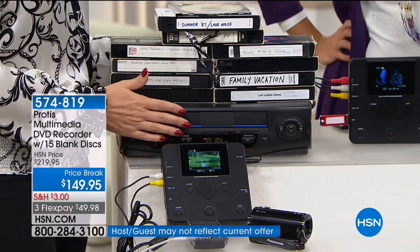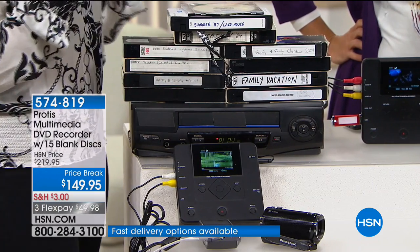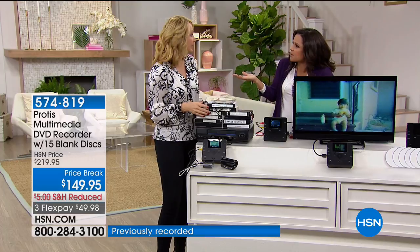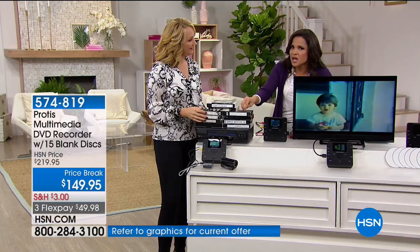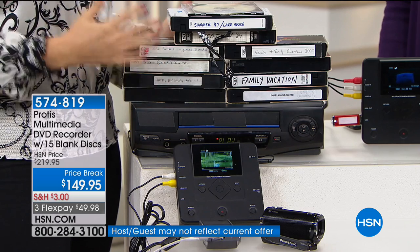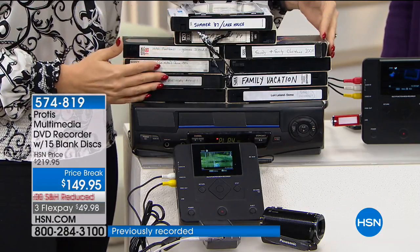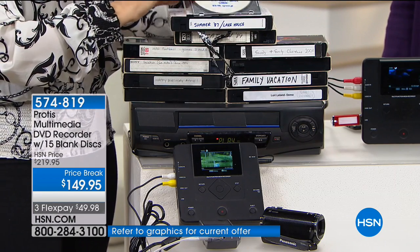VCRs are not being manufactured in the world anymore. We were warning everybody it was coming because we heard that last manufacturing facility was going to be shutting down — and now it's done. No one is buying VHS anymore, no one is shooting in VHS. But we've all got these, and now our memories are stuck with no way to see them and enjoy them. Bless your ancestors, because a lot of these people put onto VHS all those really old family memories from Super 8 and 8mm formats.